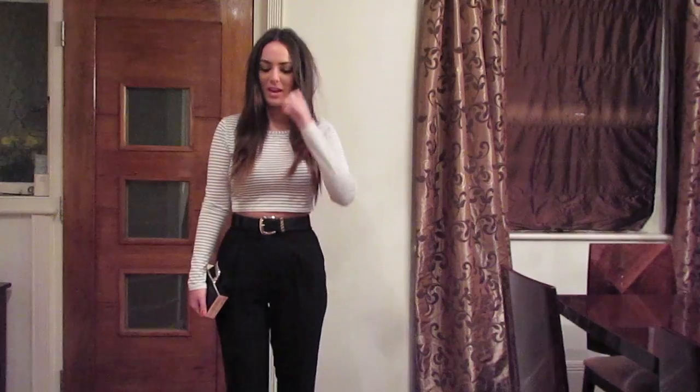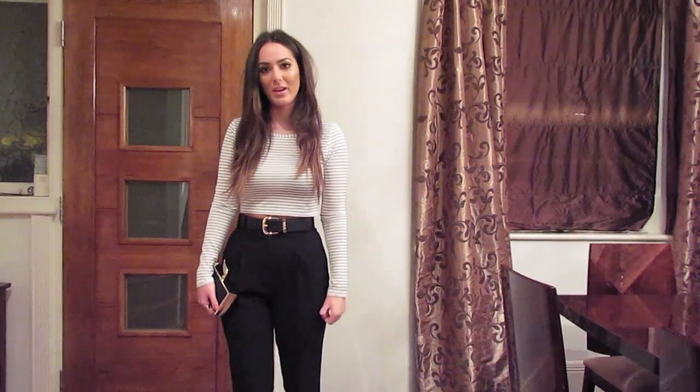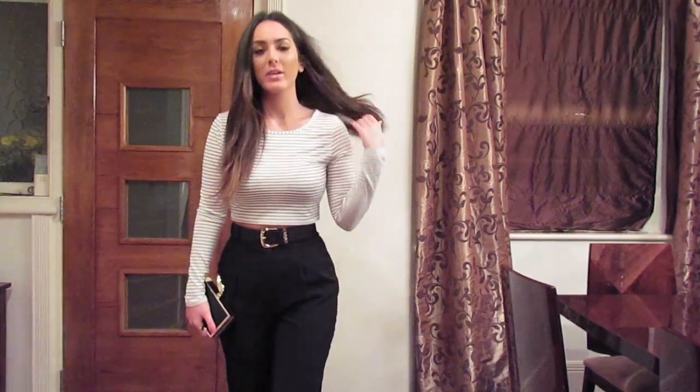Hi guys, here's another outfit of the night. I know I've been doing quite a few of the pieces you've seen before, but I really like the outfit and I thought I would show you guys. I'm wearing the same makeup that I tend to always wear when I go out. I'll leave the link for it down in the bottom bar. It's just really easy and simple and pretty much goes with everything.